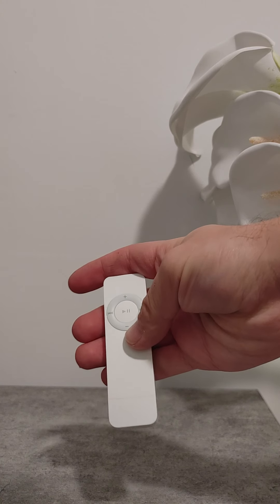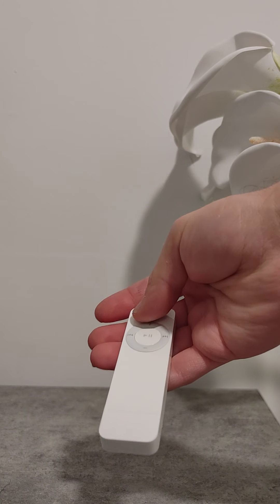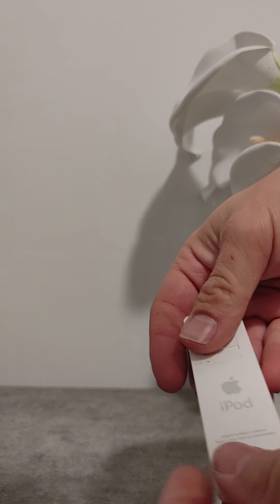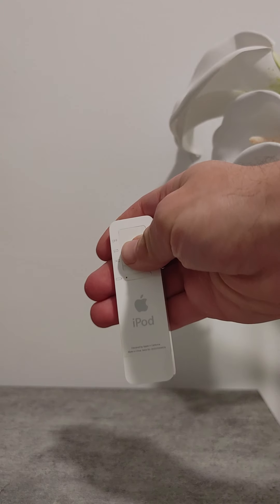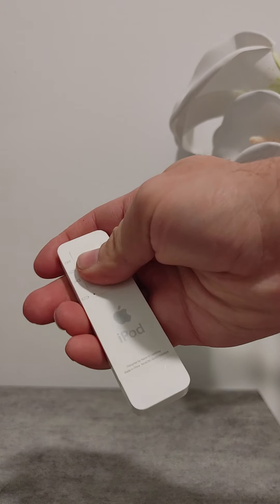In the front, we have your play and pause button, your volume up and down, your next and rewind. And then on the back, you have your slider to run everything in order, to shuffle, and turn it off.